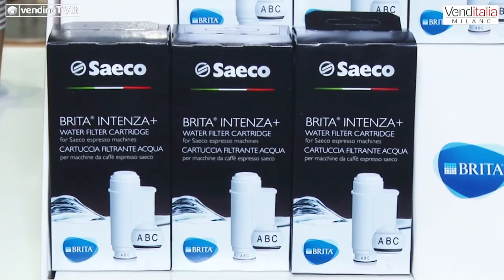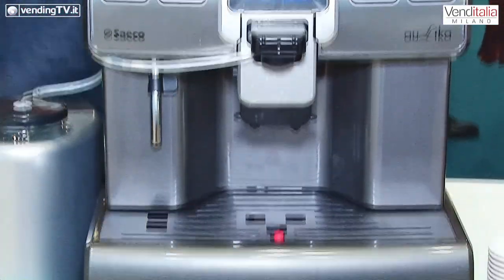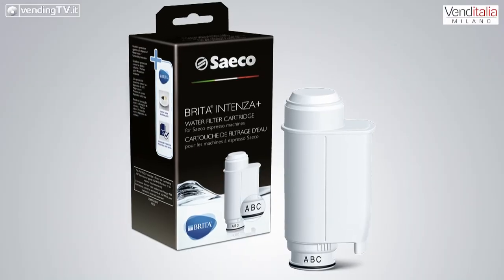Partiamo da una novità realizzata in co-branding con il leader di settore. Parliamo di un prodotto realizzato per macchine della linea SAECO OCS semi-automatiche: il filtro Brita Intenza Plus nella nuova versione che è qui alle nostre spalle. È un filtro con imbocco specificamente dedicato a un alloggiamento presente in una serie di macchine SAECO, ad esempio la linea Aulica e la linea Lirica, con possibilità di regolazione del bypass e capacità variabili da 80 a 220 litri a seconda della durezza dell'acqua.